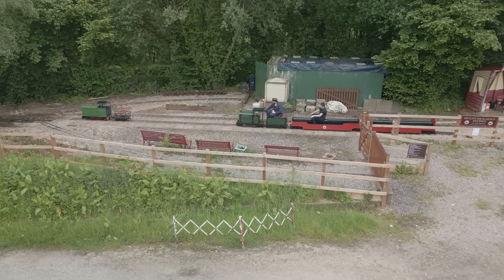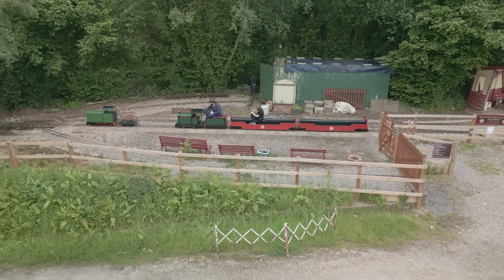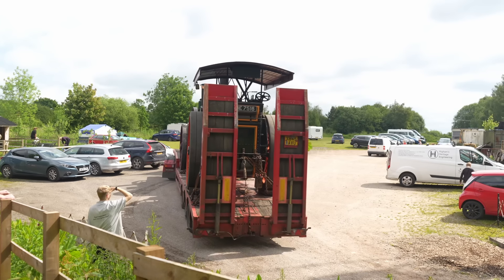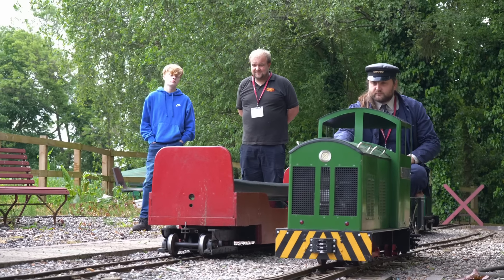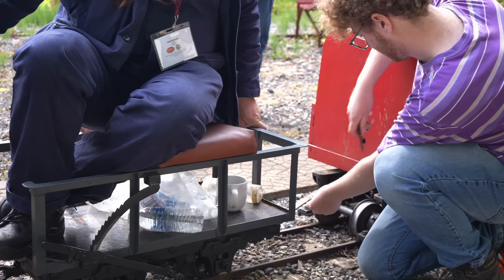With my induction to the locomotive and training complete, we returned to the platform ready to go out on the other engine. But first I was distracted by some of the traction engines that were turning up for the day's rally. After it had driven off, I returned to the railway, hopped onto the second locomotive Brian, drove it round to the front of the train, coupled up, and then we headed off up the line.